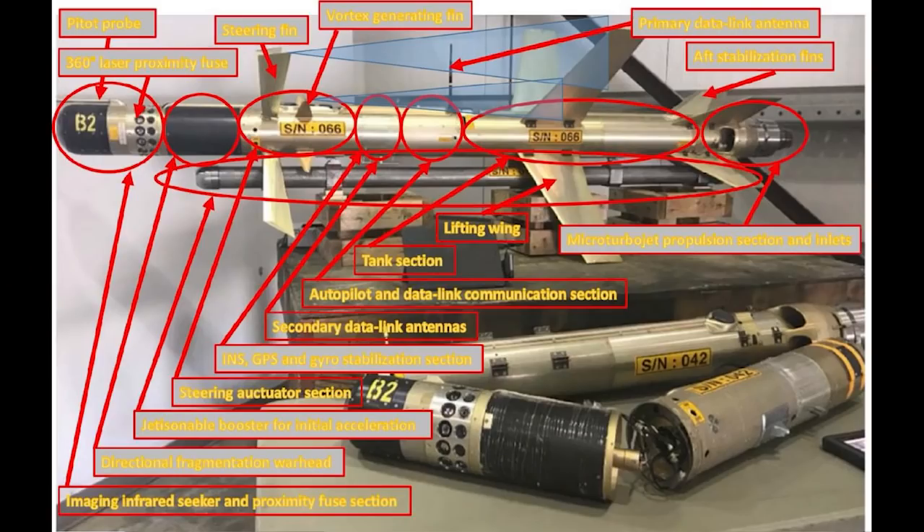Guidance is via an imaging infrared seeker, and the 358 has a laser proximity fuse for engaging aerial targets. It is also possible that the weapon may have an operator in the loop for mid-course guidance, which would make the 358 more akin to a suicide drone than an anti-aircraft missile.